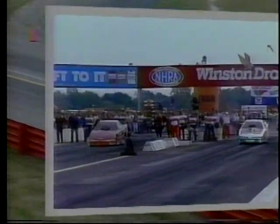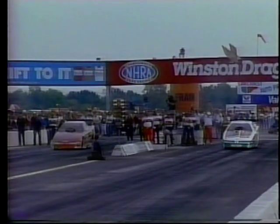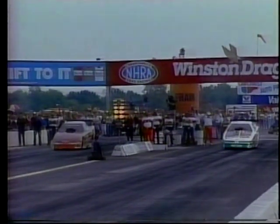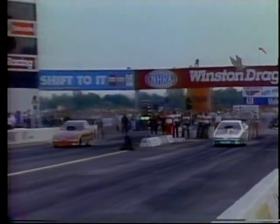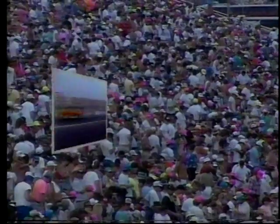Let's take another look and see what happened to Del Worsham. Both cars take a very nice, even start and move almost identically. Then as they move off the starting line, Del Worsham starts to have a little bit of trouble — he smokes the tires, lifts, gets back on it, and the wheels go up. That's the end of the deal. Force is the winner.